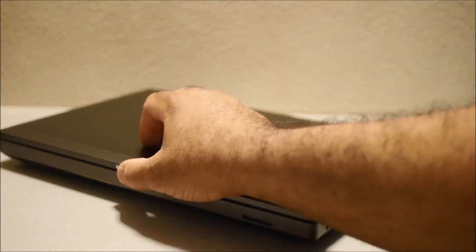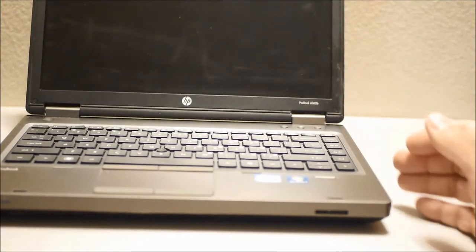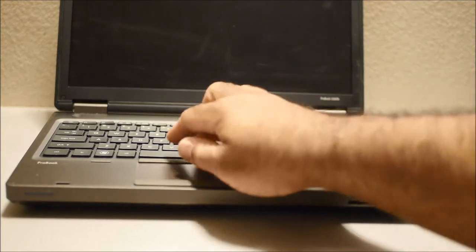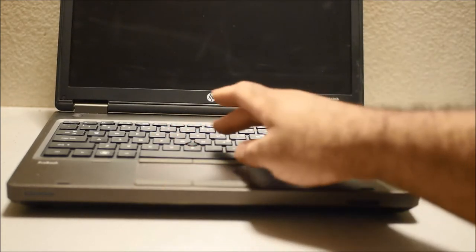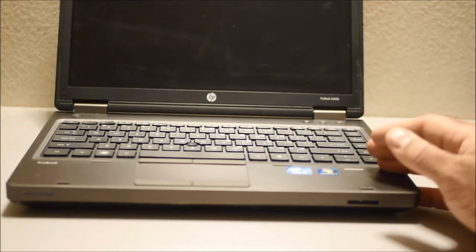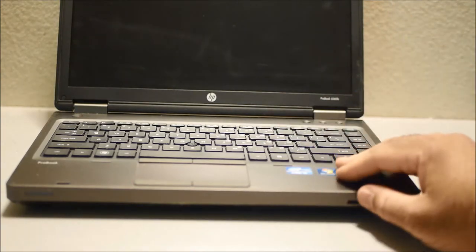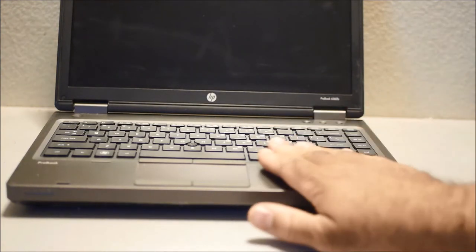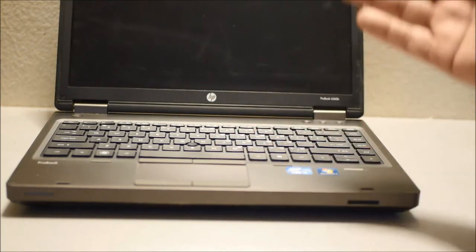I was lucky enough to find this model. The difference between this model and the others is that this model has a trackpoint. You get two sets of left and right click buttons — two on the bottom and two on the top — plus a trackpoint. This is a very rare model and really hard to find, but if you find one that has the trackpoint, it's worth getting. It's the same model number, the 6360B, but most of them don't have a trackpoint.